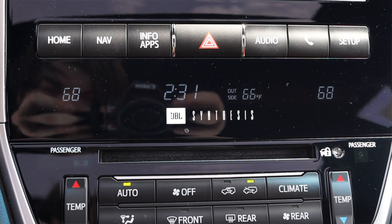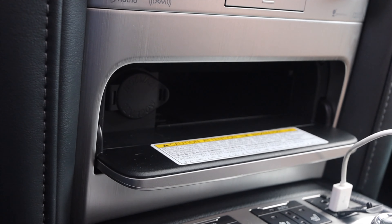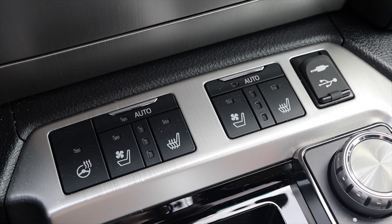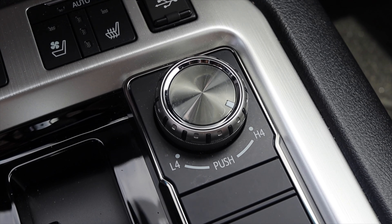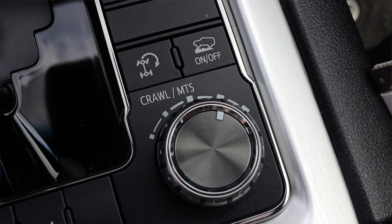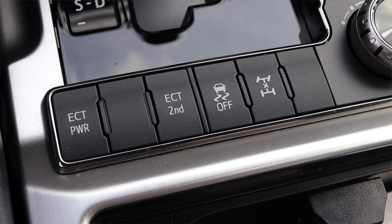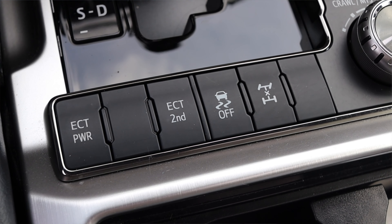Down below that I have climate control readouts and the actual climate control itself, plus the radio controls and a cubby hole. At the bottom we have heated and cooled seat options — you can even put your seat into auto mode, which is very cool. It will decide how warm or cold your seat should be. To the right of that I have four high, four low, crawl mode, turn assist function, drive modes, ECT power, ECT second, traction control off, and locking the center diff — really great off-road settings.